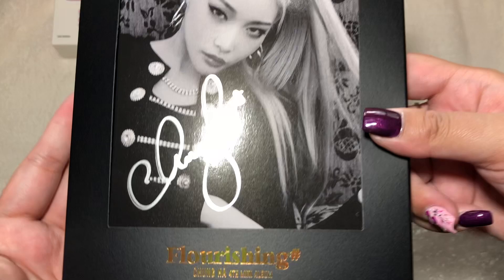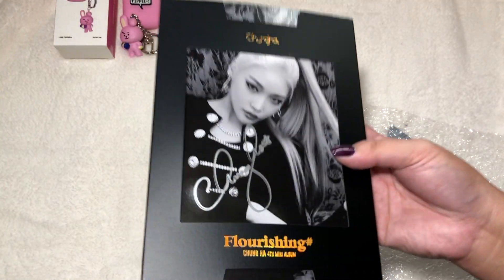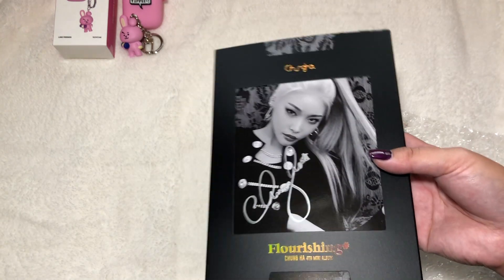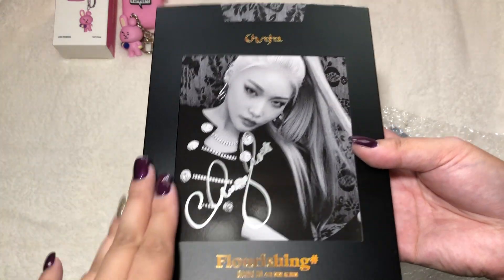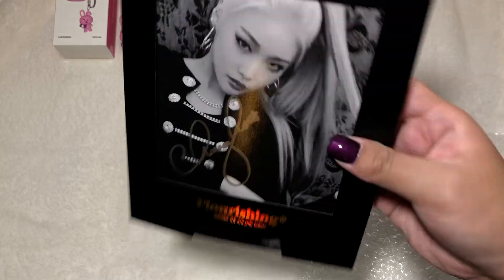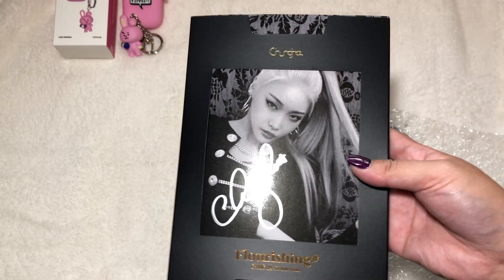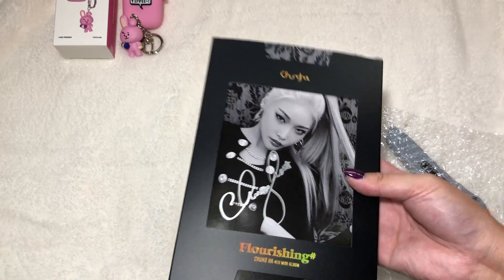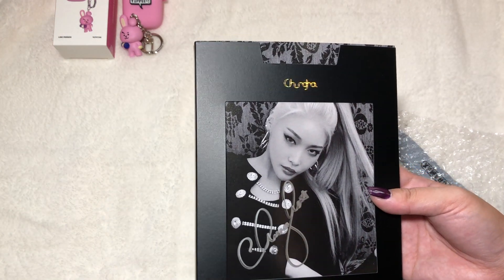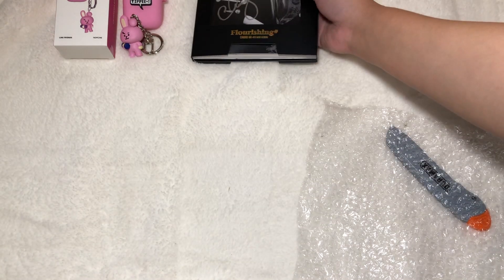Oh my god — here I have Chungha's fourth mini album 'Flourishing'! I did purchase the signed album first and then just recently ordered the regular one too, so I'll wait to unbox them together — or future me will decide. Oh my god, it's so pretty. I've been dying to have this album. I can't help it — her signature is so cute!